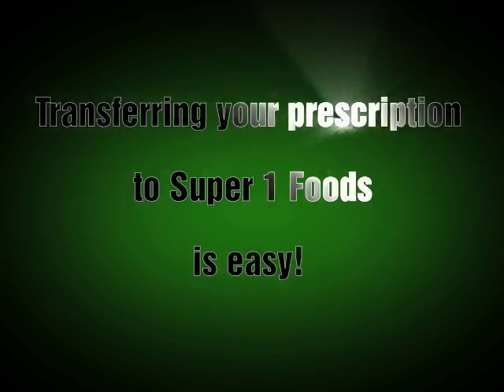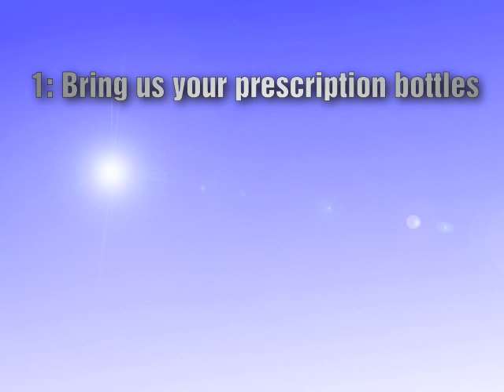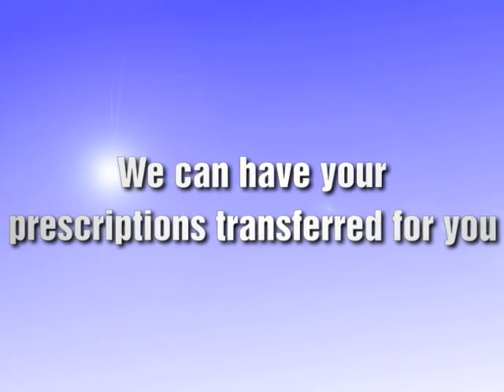Transferring your prescription to Super One Foods discount pharmacy is easy. You can bring us your prescription bottles from any competitor, or phone our pharmacy with the information off your prescription bottles, or provide us with the name of your medications and your doctor's name. Or, while you're in the store, stop by our pharmacy and speak with our friendly personnel. We can have your prescriptions transferred for you.